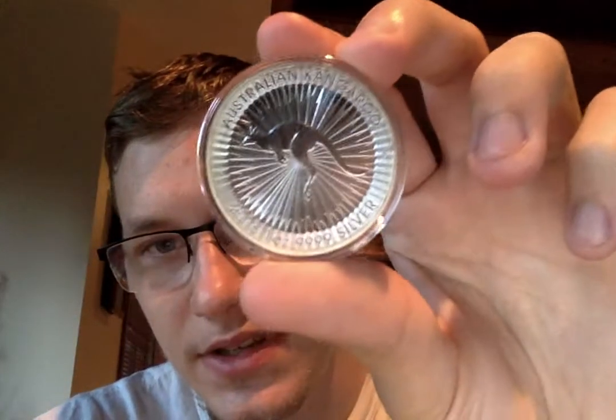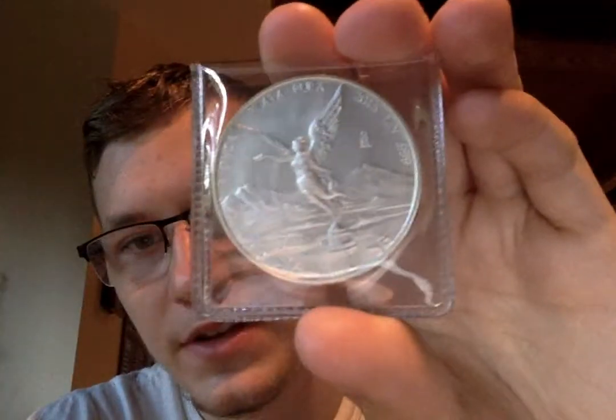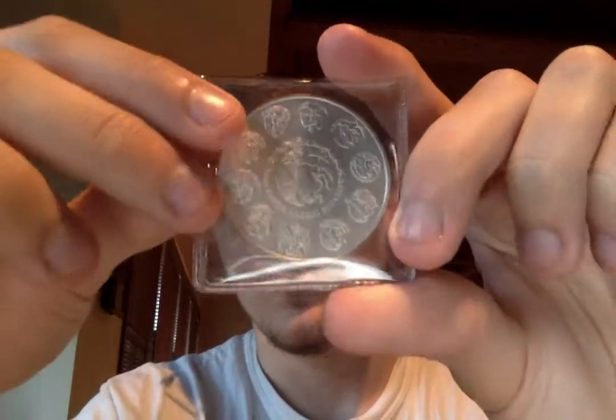This is an Australian Kangaroo, 2016, one ounce, .999 fine silver. And then I got a Mexican Libertad, one ounce as well — this is a 2015 coin. I really like the back. Pretty cool.